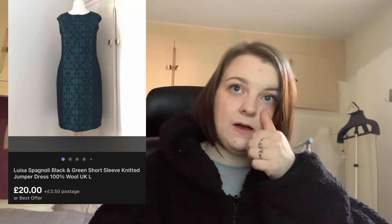This Louisa Spagnoli dress — 100% wool. I had it listed for £30 and somebody offered me £20, so I accepted because it had been listed for ages. I spent £6 on it, so I was happy for it to finally go at £20.